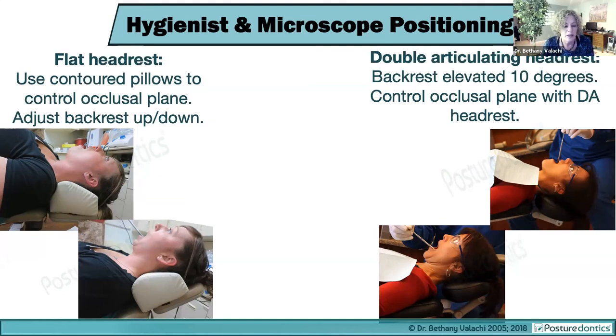For hygienists, a slightly modified guideline: most hygienists don't have time to move the backrest up and down and change their whole position during treatment. Whether you have a flat or double articulating headrest, always start by positioning the patient so the backrest is 10 degrees elevated. For a flat headrest, you'll need to elevate the backrest slightly up or down to control the occlusal plane. For a double articulating headrest, this is much more effective — you can use the headrest angled steeply down for the upper arch and angled forward for the lower arch.